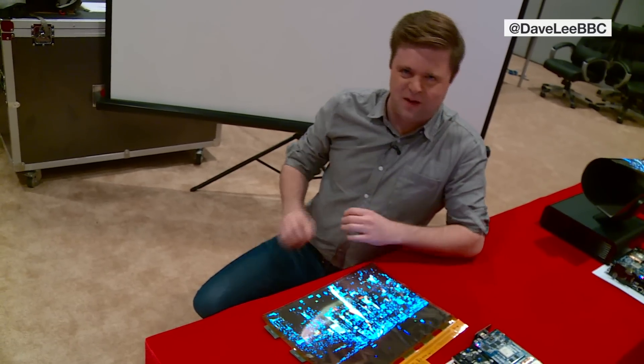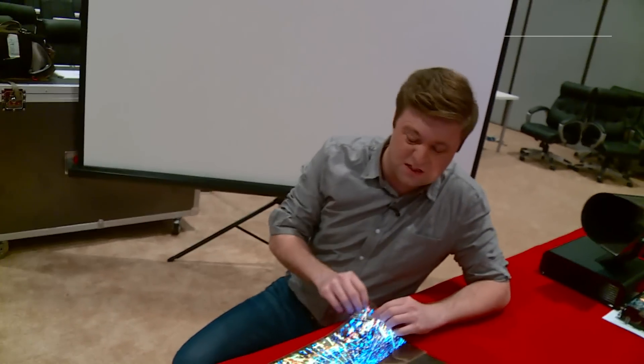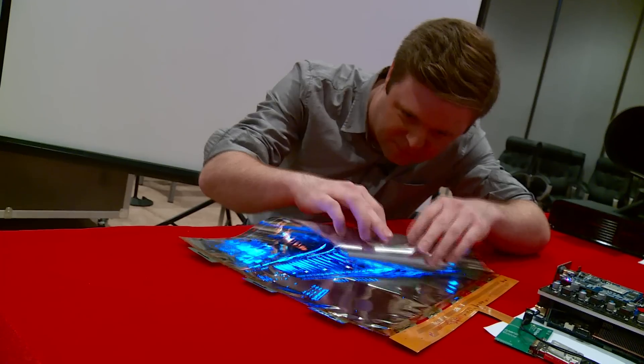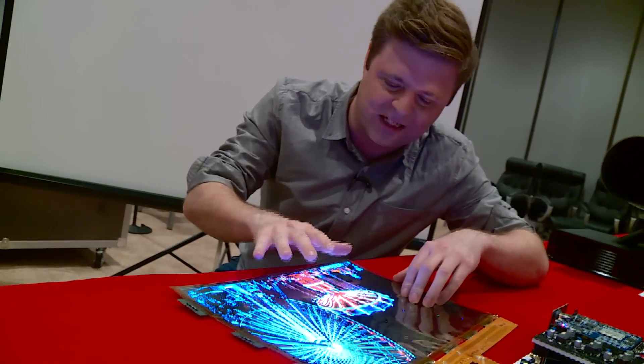Now at CES, it's always a rush to make the thinnest screens possible, but how about this one? This is from LG Display. They say it's the first fully flexible OLED screen. Now look at this — I can roll it up just like a piece of paper and the picture stays in high definition in fantastic quality.